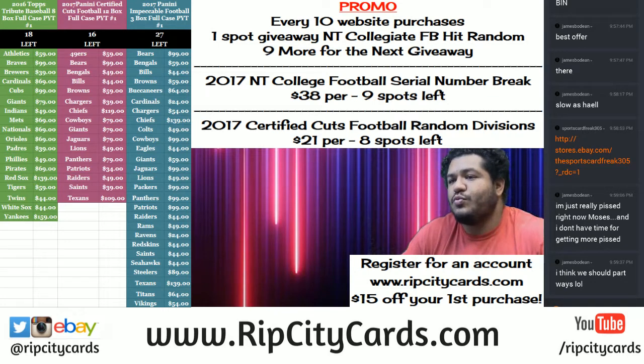Yo, what up everybody? Cardboard Moses with you. Welcome. Time again for another break. This time we're going to be doing 2016 Donruss Signature Series Football 8 Box Intercase Break Number 1. eBay style. Let's see what's in there.